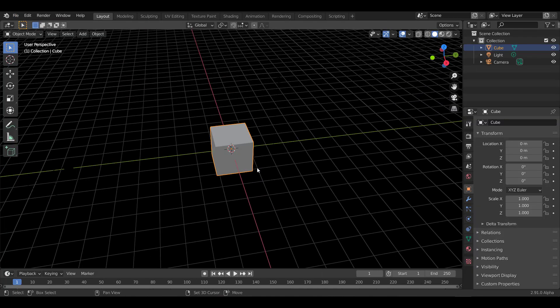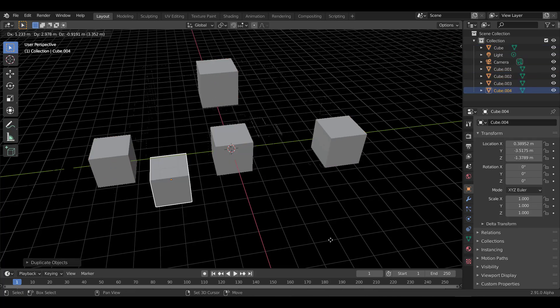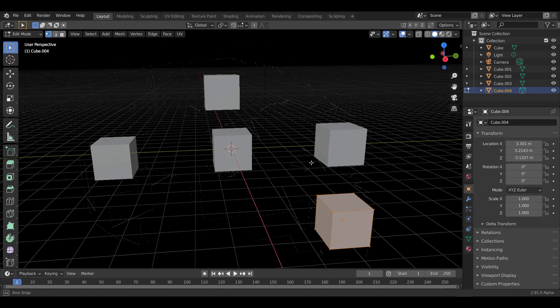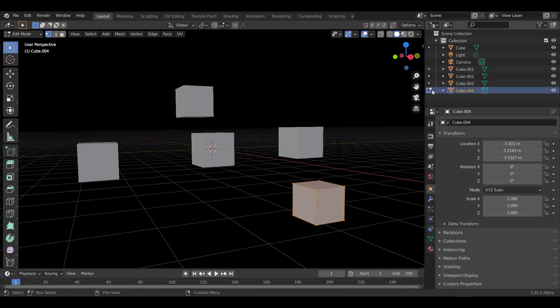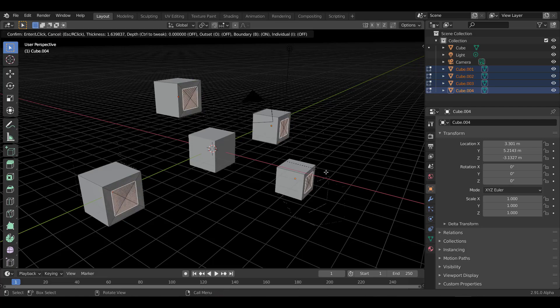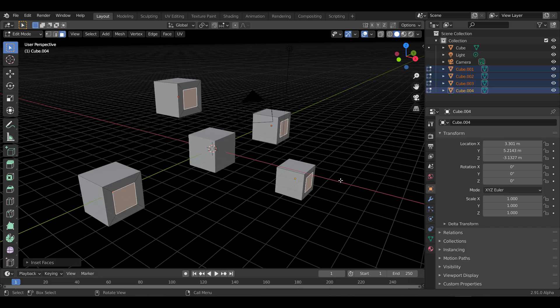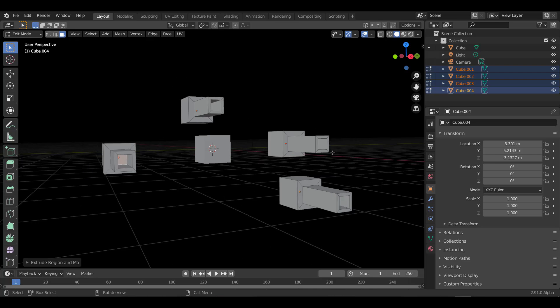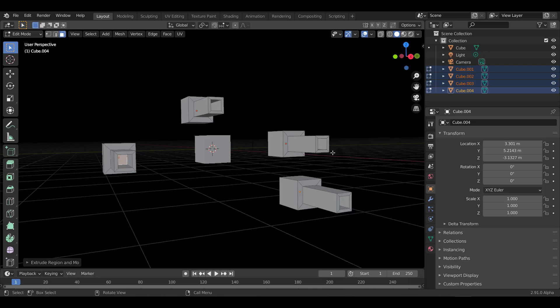Something else you can do: make copies, press Tab to jump into Edit Mode, then go to your Outliner and select multiple objects at once — great for working on multiple models simultaneously. Switch to Face mode, select faces across multiple objects, press I on the keyboard and you're editing all of them at the same time. These are some very nice improvements coming to Blender 2.91.